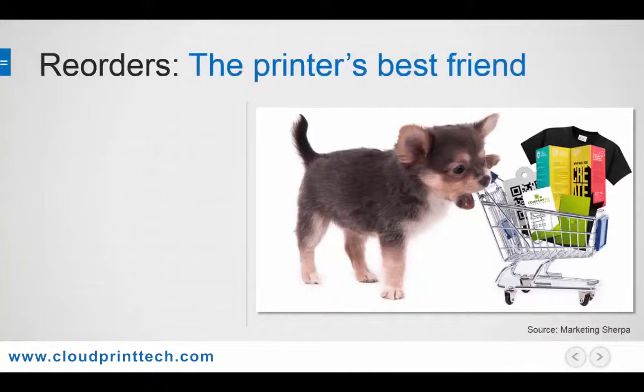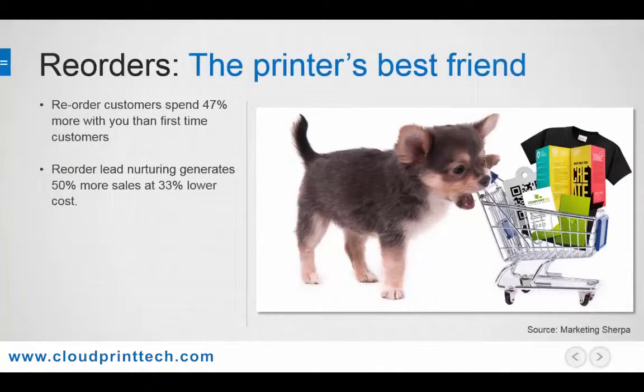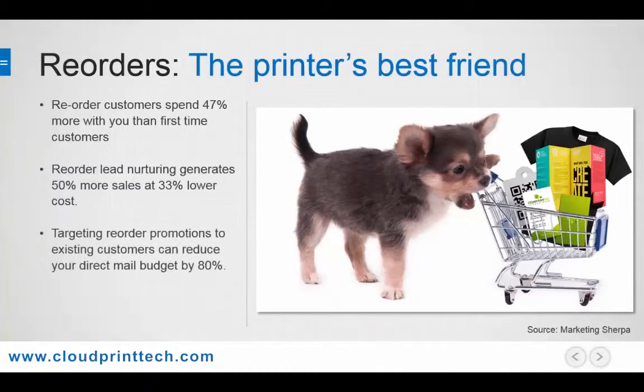Now that selling print has gone online, the stats back this up, as reorder customers will usually spend 47% more with you on their second order than on their first. Getting customers to reorder will also increase your sales by 50% while reducing customer acquisition costs by 33%. By applying your marketing kung fu to your existing list with targeted promotions, you can trim about 80% off your direct mail budget. Adding web to print with its instant reorder capability can further reduce these costs to almost zero.